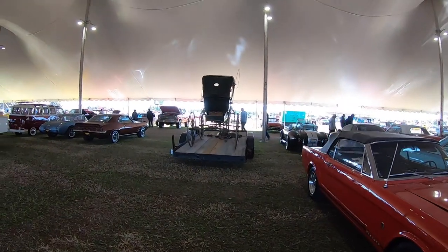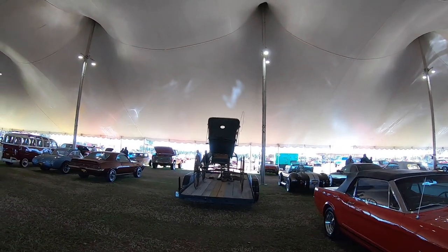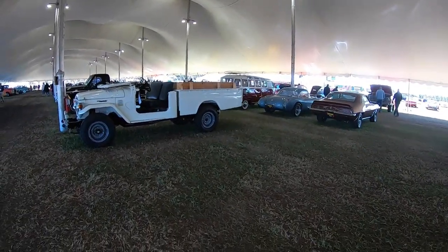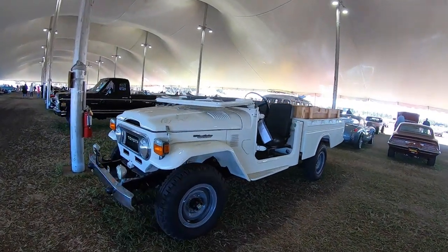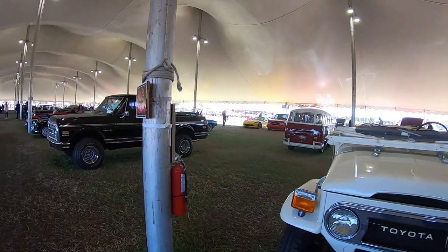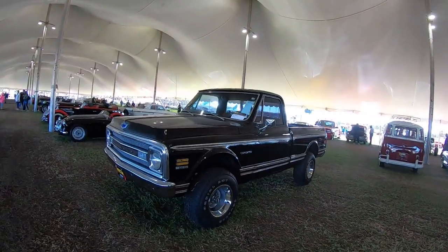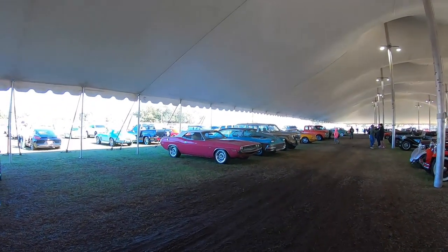I'm not totally sure what the buggy has to do with anything but it's interesting. I have questions and I don't think I want to know any answers, so moving on. Nice Jeep — or Toyota Land Cruiser, but we'll call it a Jeep. CST 10 — that's pretty good. We got a pink Challenger RT.